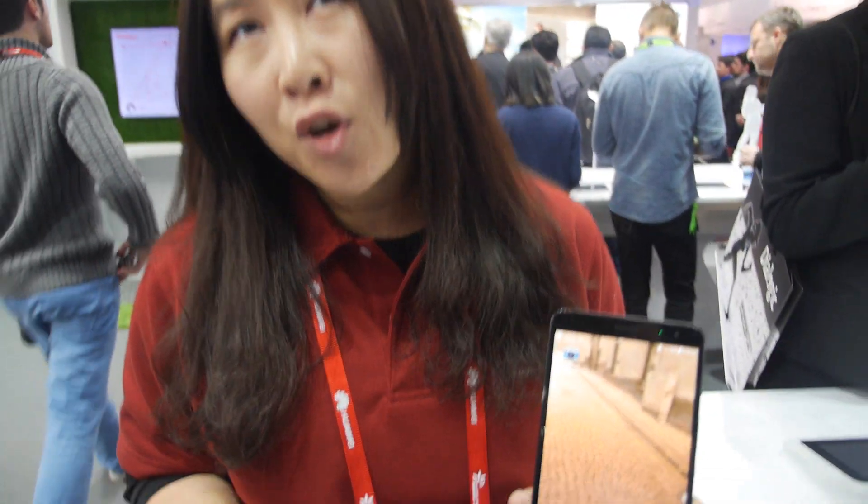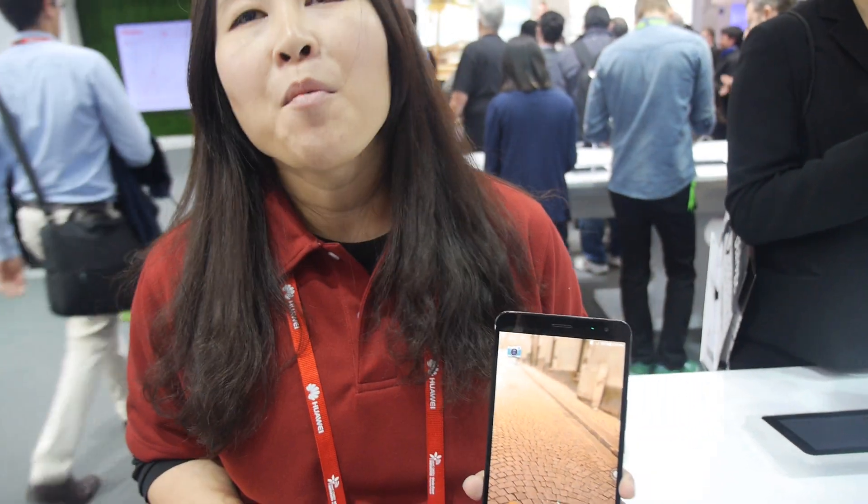We're at the Global World Congress. Who are you? I'm Childe Chiu from Huawei Technology. I'm a product manager and now I will introduce our latest product.